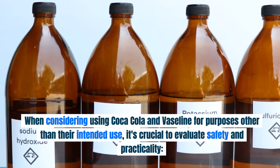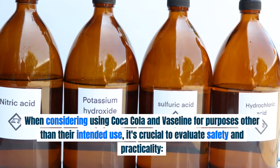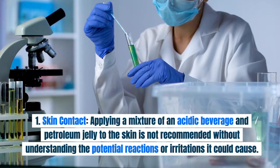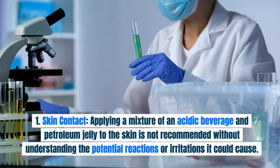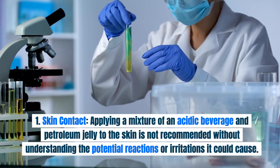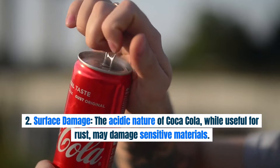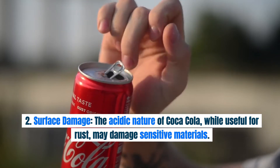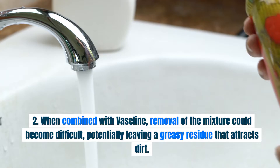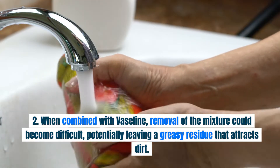Safety and Considerations. When considering using Coca-Cola and Vaseline for purposes other than their intended use, it's crucial to evaluate safety and practicality. Regarding skin contact, applying a mixture of an acidic beverage and petroleum jelly to the skin is not recommended without understanding the potential reactions or irritations it could cause. As for surface damage, the acidic nature of Coca-Cola, while useful for rust, may damage sensitive materials. When combined with Vaseline, removal of the mixture could become difficult, potentially leaving a greasy residue that attracts dirt.